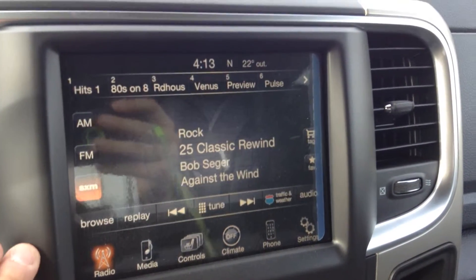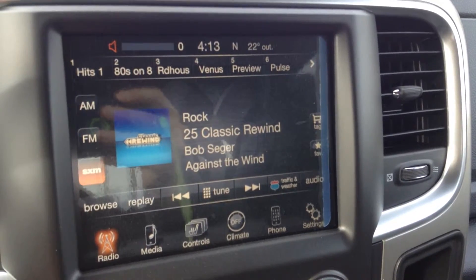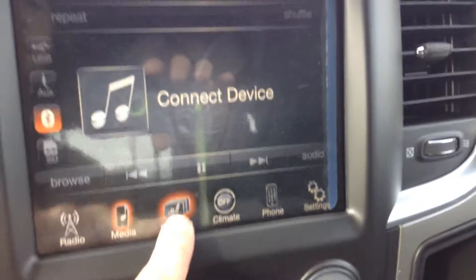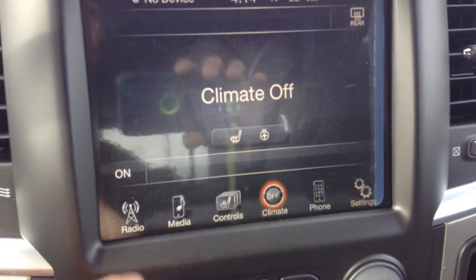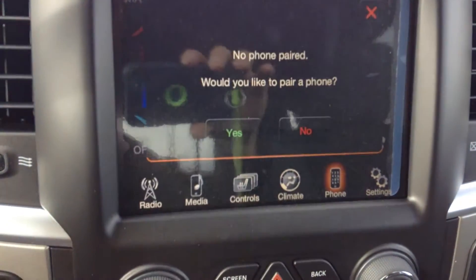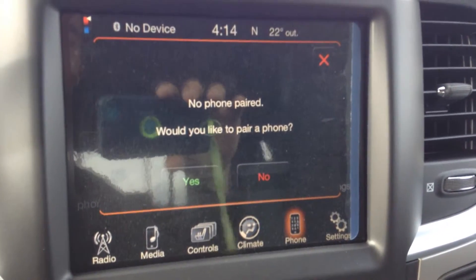Inside here you got the Uconnect 8.4 with AM, FM, and satellite radio. For media, you can either pair your music on Bluetooth or plug it in at the center. You got the heated seats and heated steering wheel. Climate is easy enough to use — just a touch and a drag. You can pair up to seven phones and answer them hands-free while you're driving.